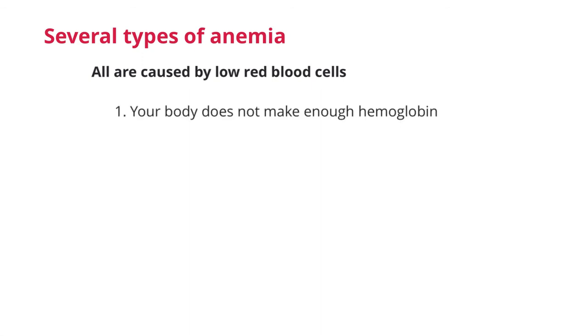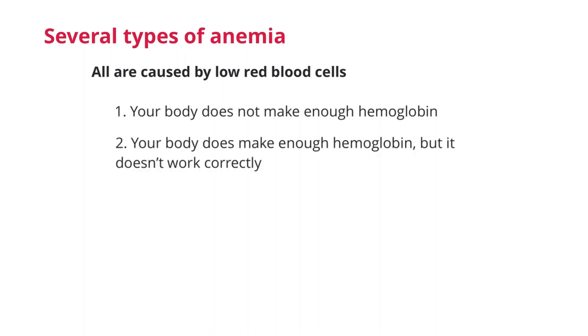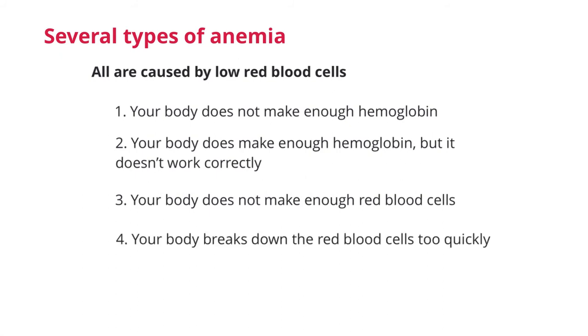There are several types of anemia, but all are caused by low red blood cells circulating in the body. This can be due to several factors. One, your body cannot make enough hemoglobin — remember, hemoglobin is the protein that allows red blood cells to carry oxygen. Secondly, your body may make enough hemoglobin, but that hemoglobin doesn't work correctly to carry that oxygen. Thirdly, your body does not make enough red blood cells, or your body breaks down the red blood cells too quickly.